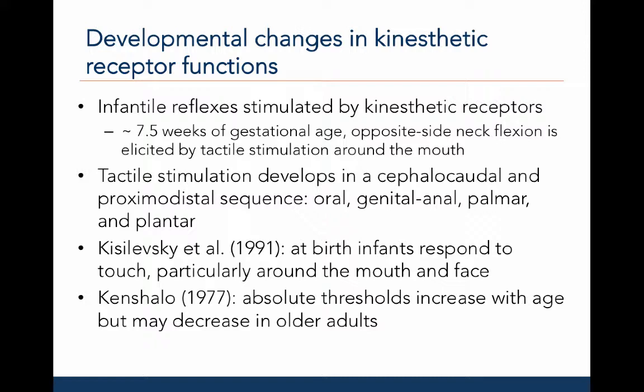The term proximodistal means near to far. For example, infants are first sensitive to palmar receptors in the hand and then plantar receptors in the feet. Kisilebski et al., 1991, found that at birth, infants respond to touch, particularly around the mouth and face. Ken Shallow, 1977, found that the absolute threshold for sensory stimulation increases with age across infancy and childhood, but that these thresholds may decrease in older adults.